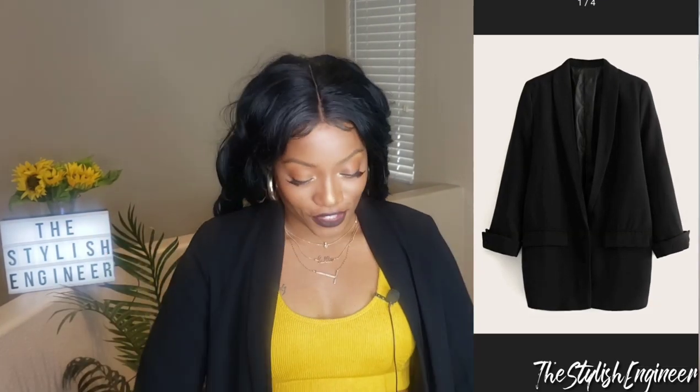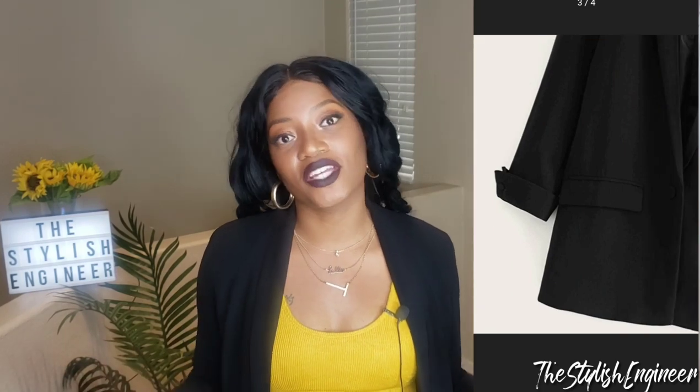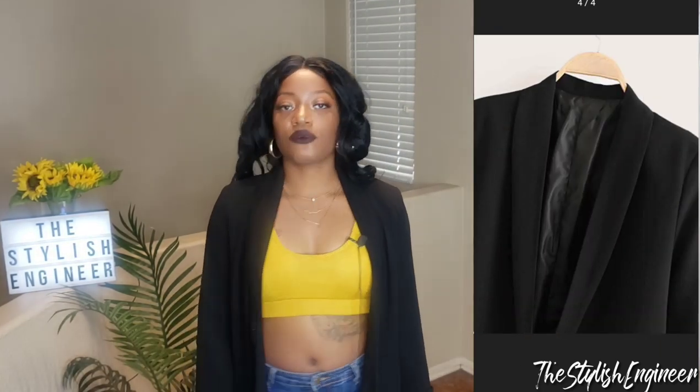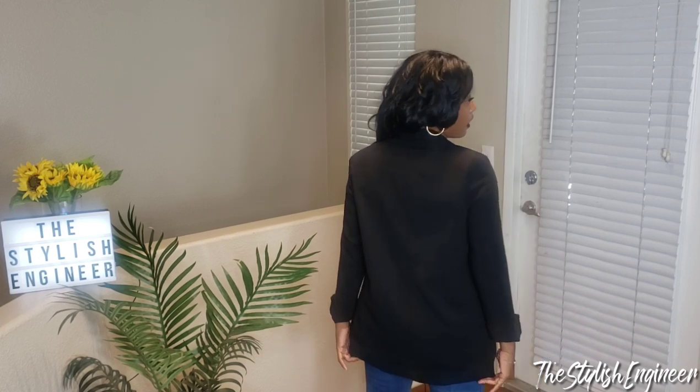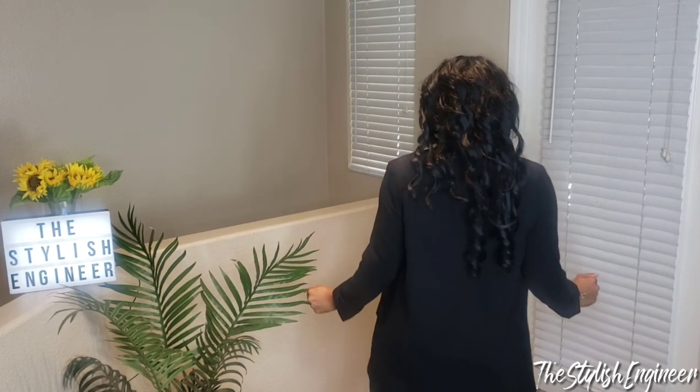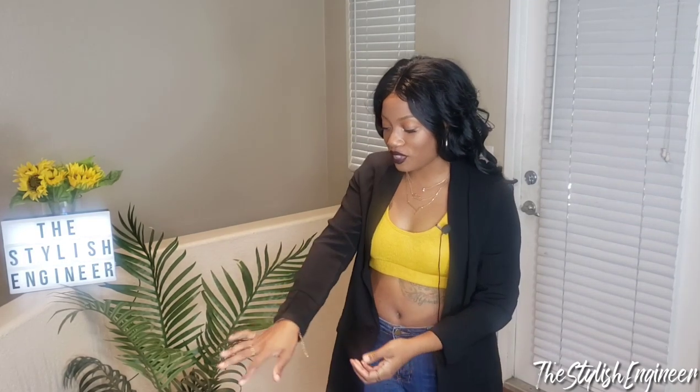The next item I got is another blazer. I got this one with work in mind — I noticed I didn't have a black blazer that actually fit me properly, which is a crying shame because I've been at my job for almost six years. I picked up some weight over time and the blazers I had when I first started working just didn't fit, so I ended up getting this one. It's a long-line blazer — it goes past the buttocks area.